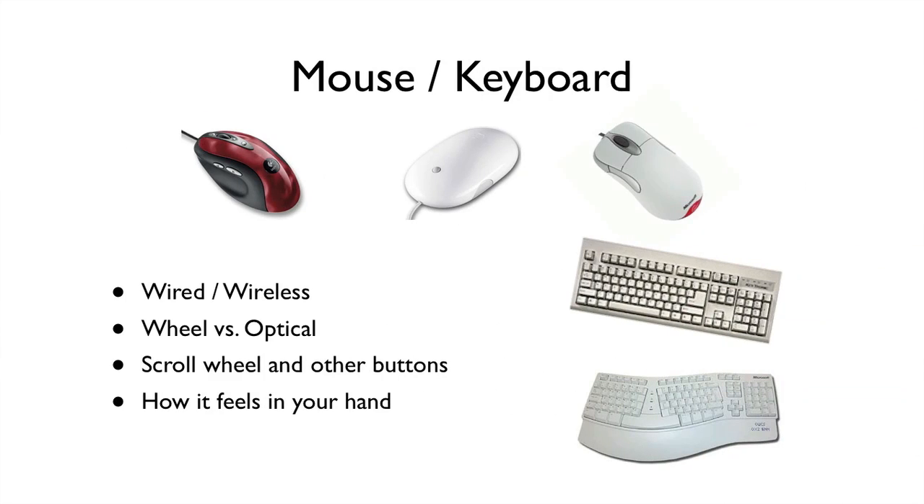You'll also want to know about the mouse and the keyboard. If the computer comes with one you don't like, they're fairly easy to replace — just buy one and plug it in. You want to know how does it feel in your hand, how many buttons do you want, and do you want it to be wired or wireless? All of these are just personal preference. They're easy enough to swap out and fairly cheap, so you can try one and if you don't like it, try another.